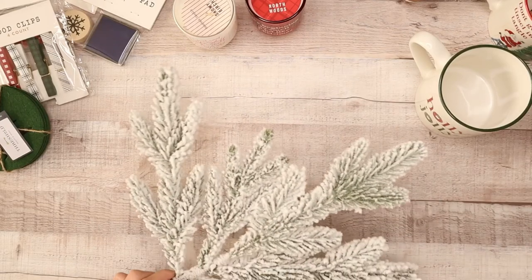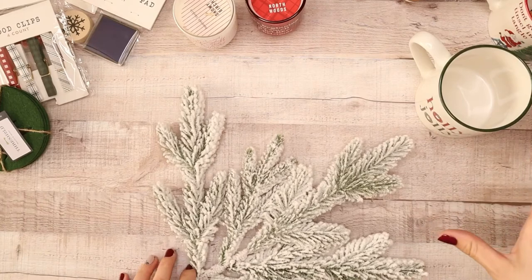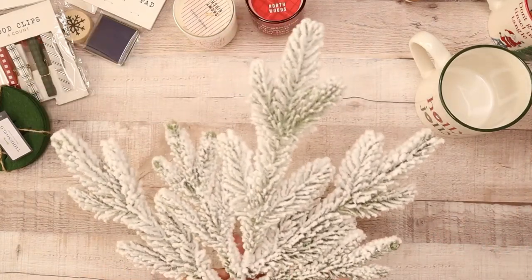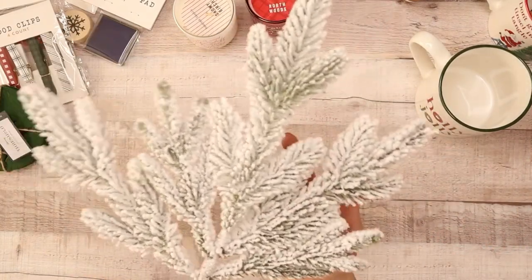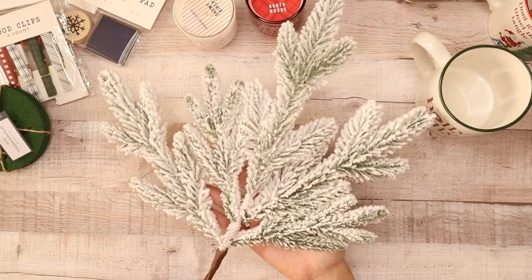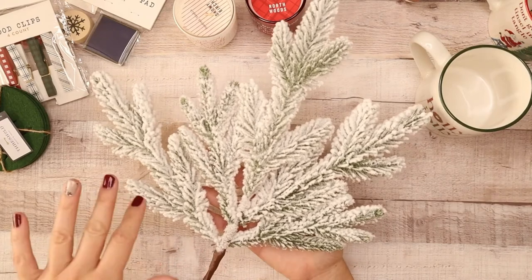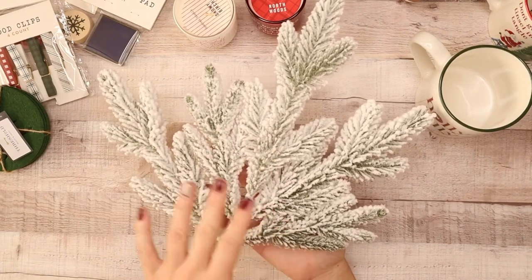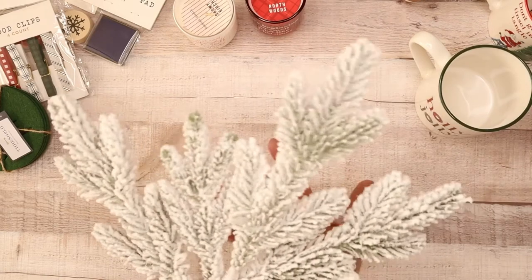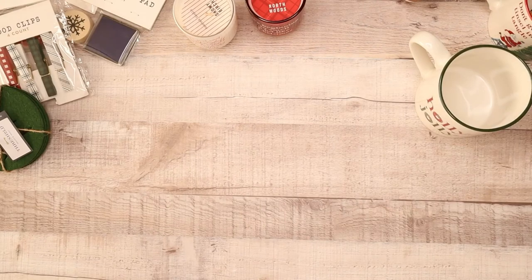I also got one more thing for my workspace filming area — I love this branch. It was three dollars and was found in the Christmas section toward the back of Target where they have all the Christmas decorations, on the bottom shelf. They just have a couple of these branches and I think it's going to look so pretty in the corner while I'm filming my holiday content.